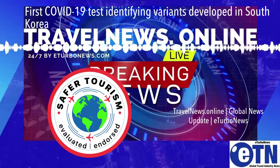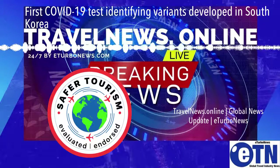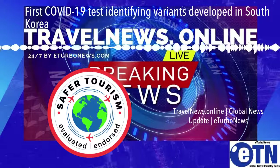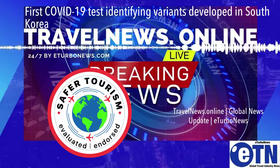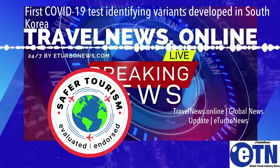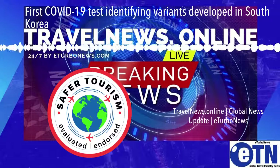Currently, governments and health authorities around the world are forced to rely on individual sample sequencing, which is unsuitable for massive testing, to filter out virus variants from COVID-19 positive cases. A Cgene official said its new COVID-19 diagnostic variant test will significantly boost massive testing ability in the fight against the global spread of mutant viruses, when time is key to controlling the pandemic.